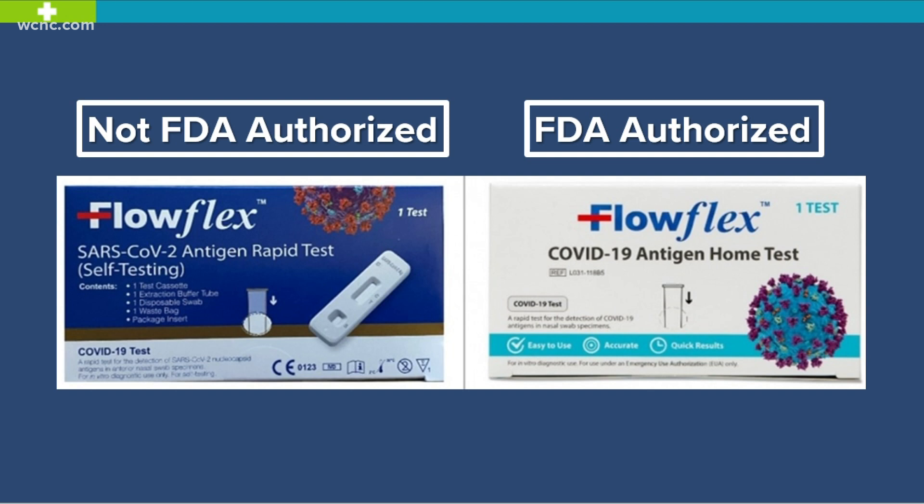They say you shouldn't confuse it with the similarly named test that comes in a white box. That test is authorized by the FDA and can continue to be used.